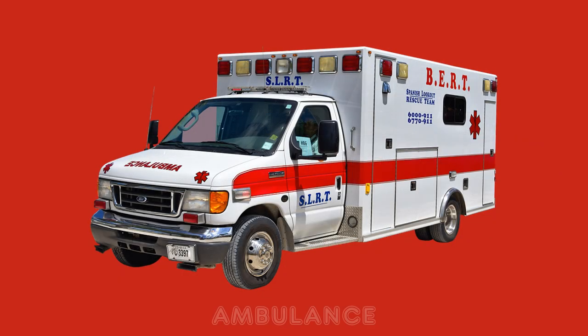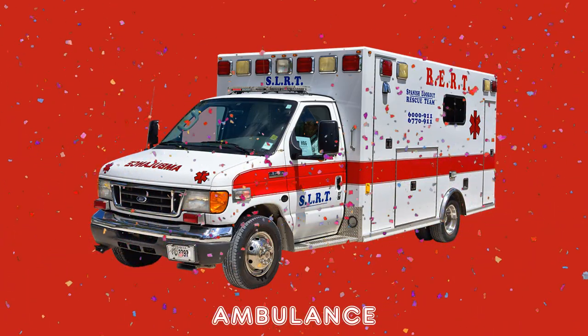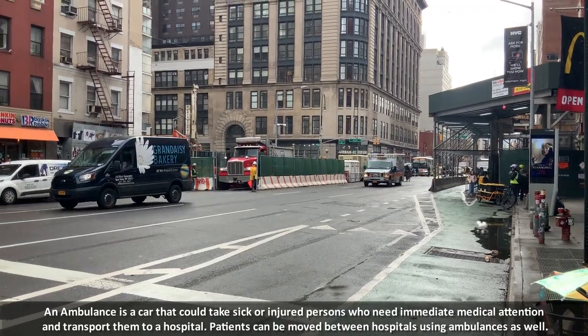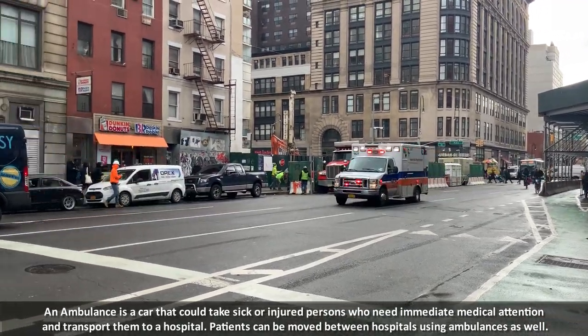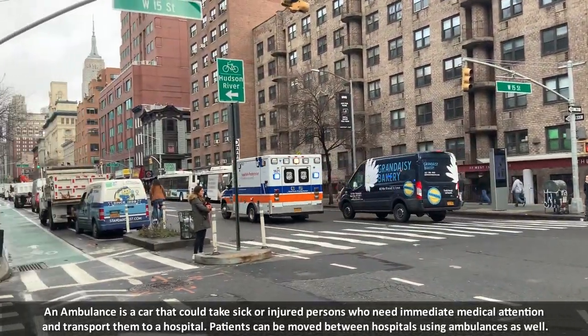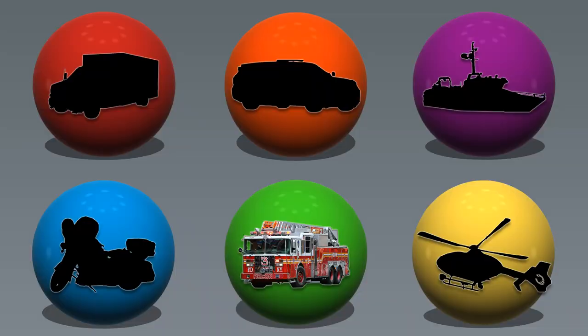Red. An ambulance is a car that could take sick or injured persons who need immediate medical attention and transport them to a hospital. Patients can be moved between hospitals using ambulances as well.